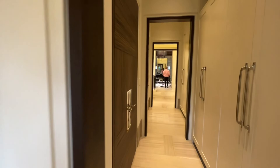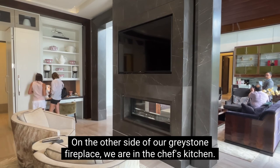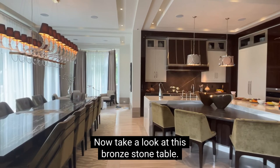The last thing to note is the incredible design of this powder room — it features red ostrich leather on the walls. On the other side of our grey stone fireplace, we are in the chef's kitchen, which has a waterfall island with 4-inch countertops and top-of-the-line appliances. We can enjoy our meals in our luxurious dining room, which is just adjacent. Take a look at this bronze stone table — a huge centerpiece inspired by timeless jewelry, perfect for this room.